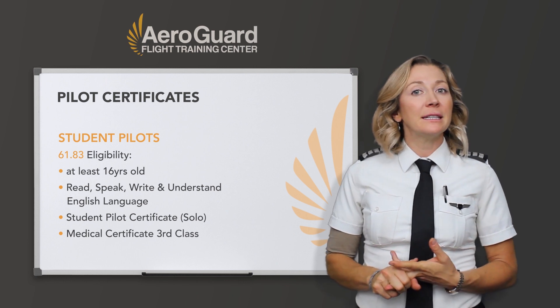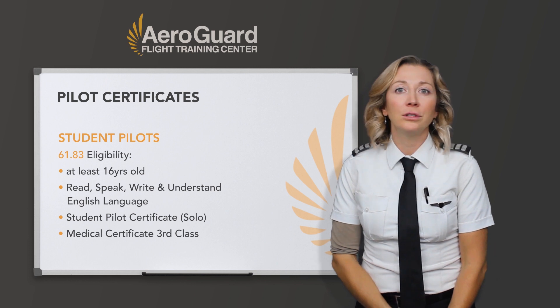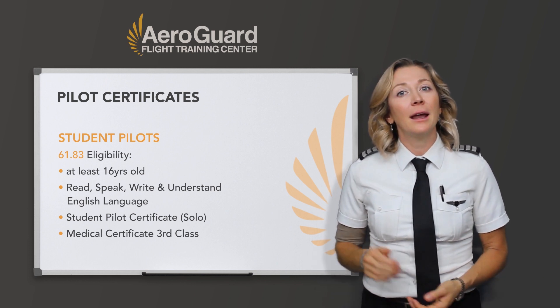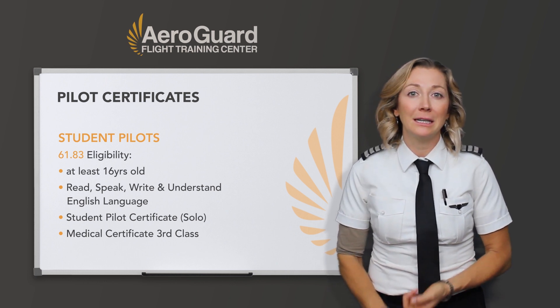Being 16 is just to solo. You can still begin your training — you can log flight hours younger, you can sim, you can study as much as you want. But to get that actual solo time and operate an aircraft by yourself, you need to be 16 years old.